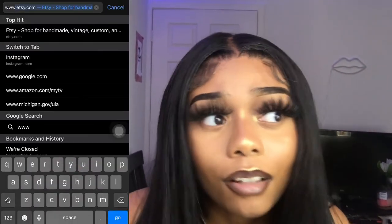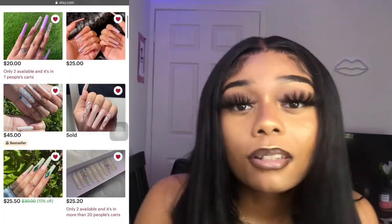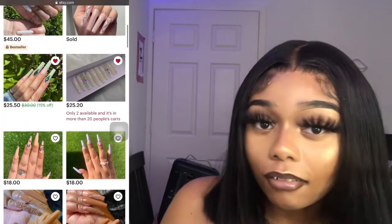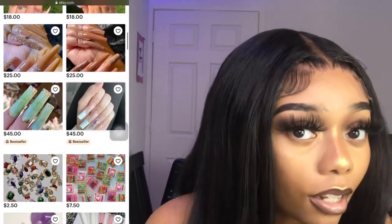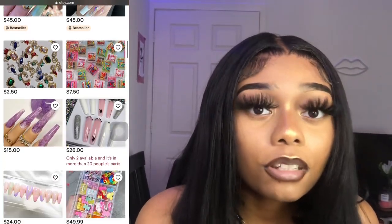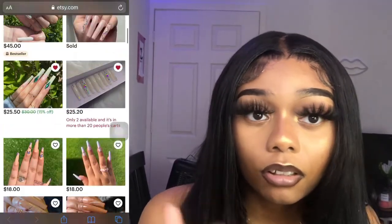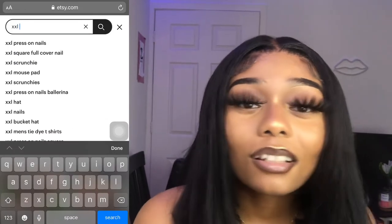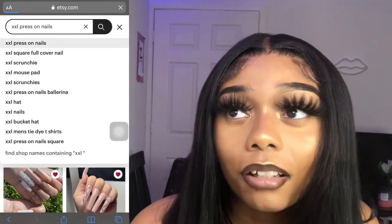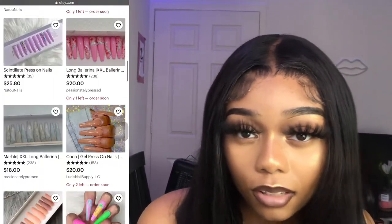Go to Etsy and look up press-on nails and you will just see so many bomb press-on nails. You need to not walk but run to Etsy's site and look up press-ons. They don't even look like press-ons for real — once you put it on your finger and you know how to apply it correctly, you come looking so bomb for cheap. At most, $50 depending on how many jewels are on there. This right here was only $35 — this would probably have been $70 or $100 if I got these as acrylics.